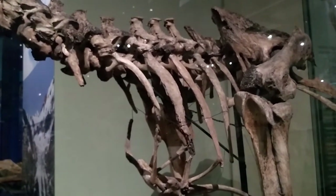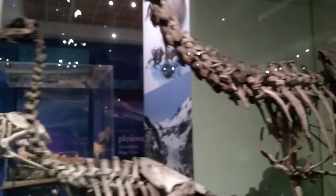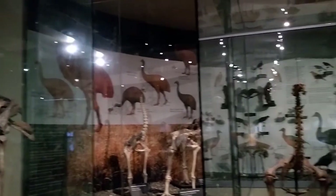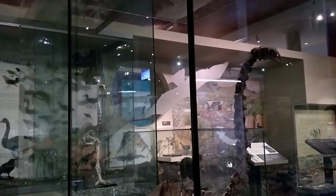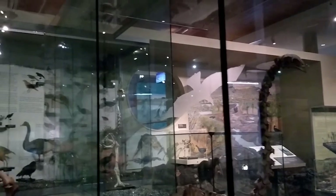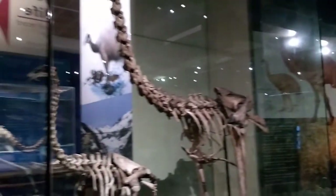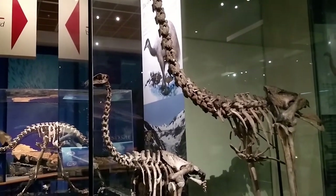Even kiwi have tiny little stumpy wings. It's thought that there were nine species of moa and we've got six of them on display here in the gallery as articulated skeletons. That number has actually changed a lot over the years, and one of the reasons for that is that moa were sexually dimorphic, which means the males and females were different sizes, and that makes them look like different species even though they're not.